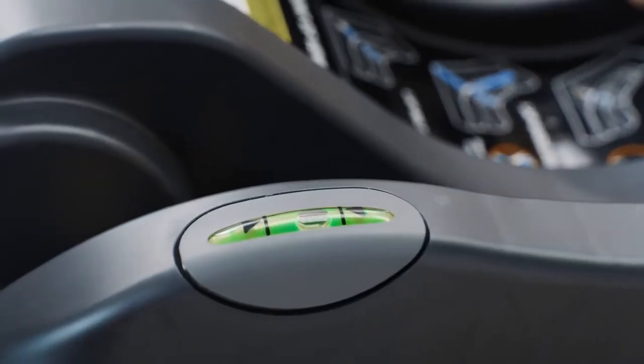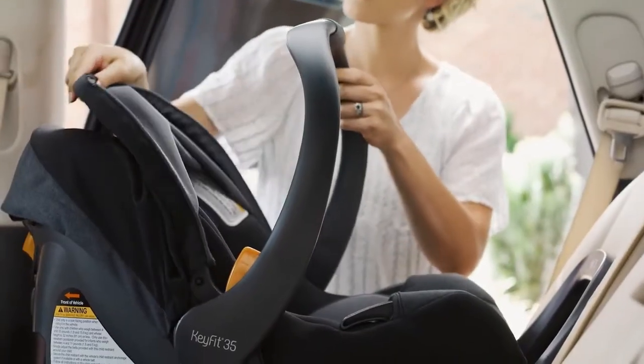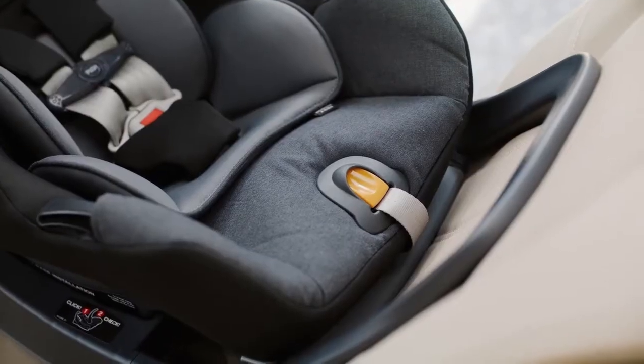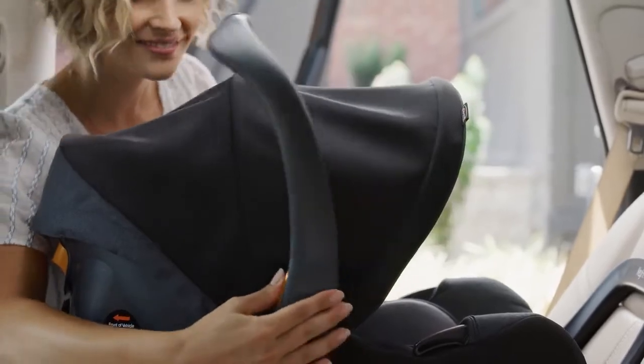All of the safety features of KEYFIT, plus a no-rethread, easy-adjust headrest. More legroom to grow with added stability and UPF 50 Plus protection.